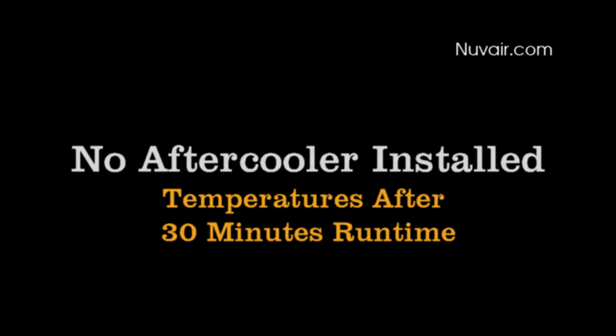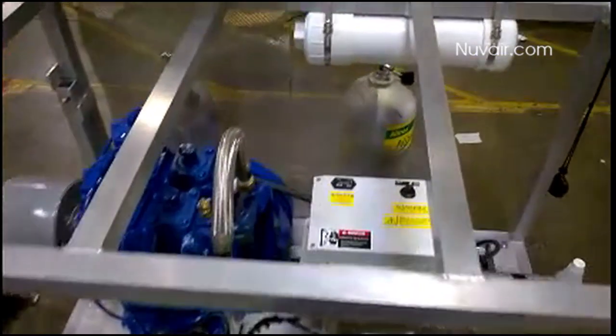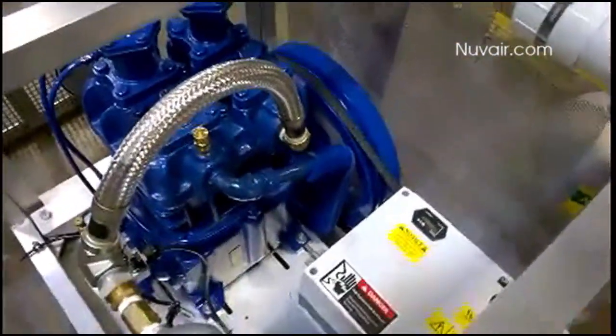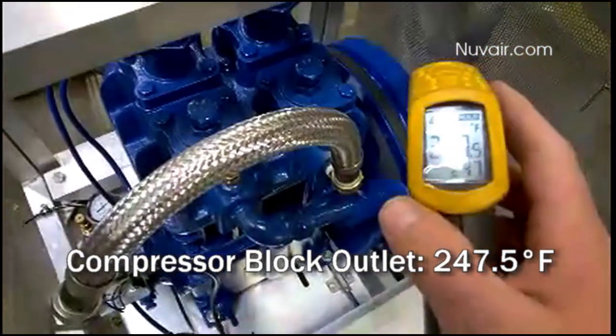We will show you two different air compressors. The first one does not have an aftercooler; the second one does. After 30 minutes of run time, here are the temperature readings for compressor number one, without an aftercooler.